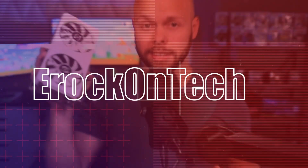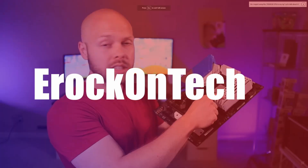Hi, this is eRockOnTech and today I'll show you how to fix your AMD core parking issues.